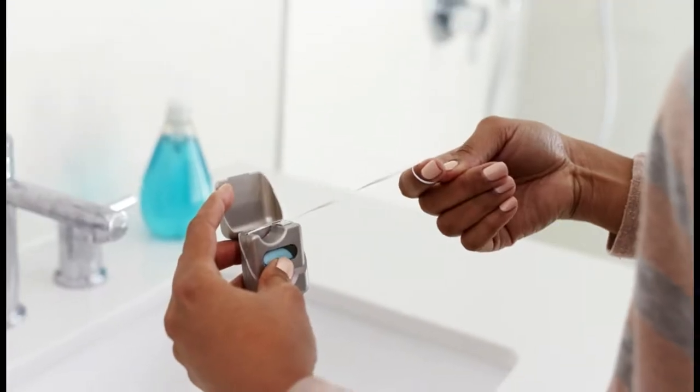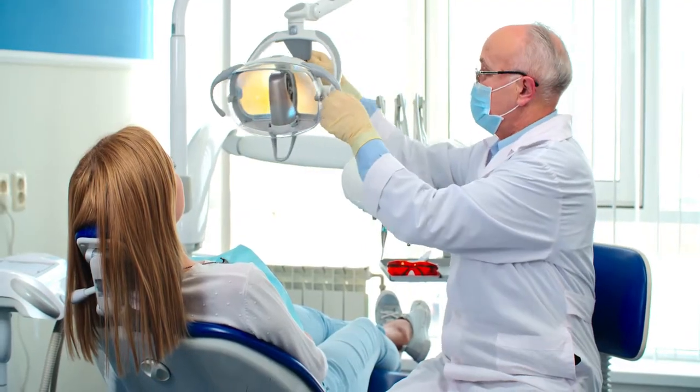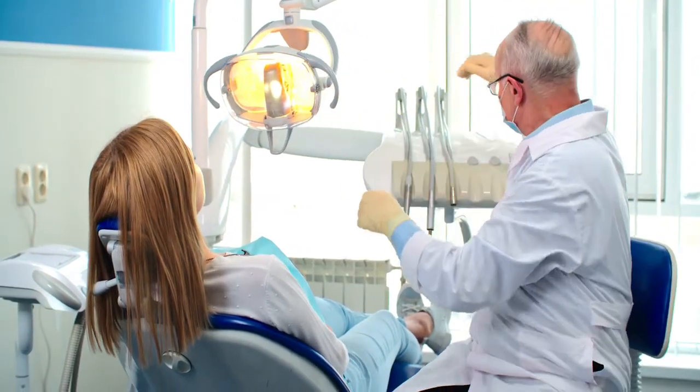Flossing isn't the most fun or exciting oral care practice. It may upset sensitive gums or even cause toothaches. But flossing should not be the cause of excruciating agony. A common complaint brought to dentists is bleeding and sore gums from flossing.